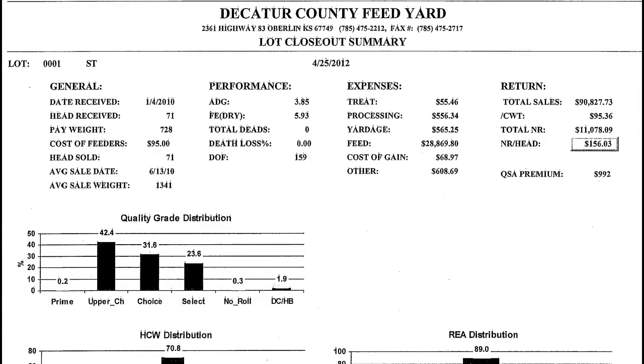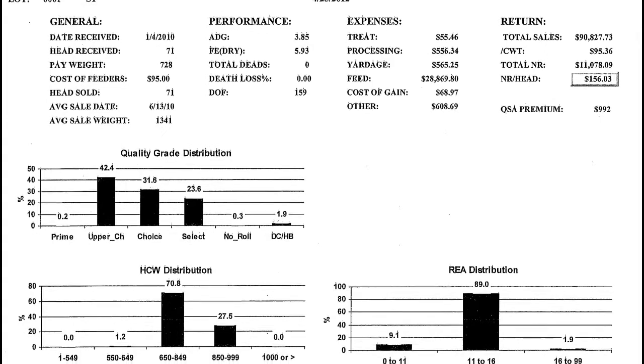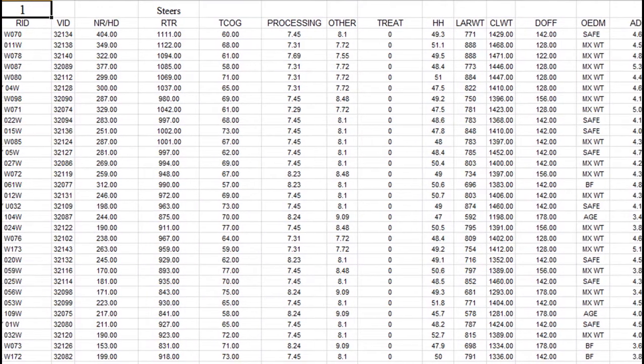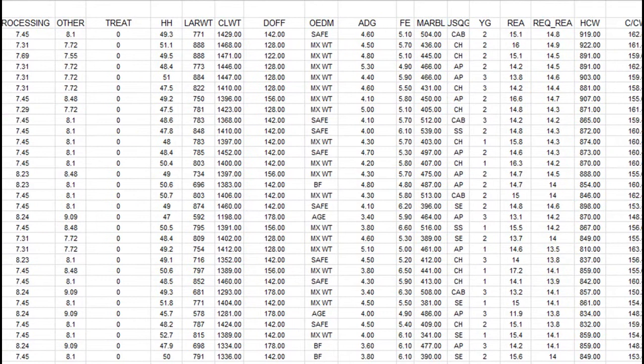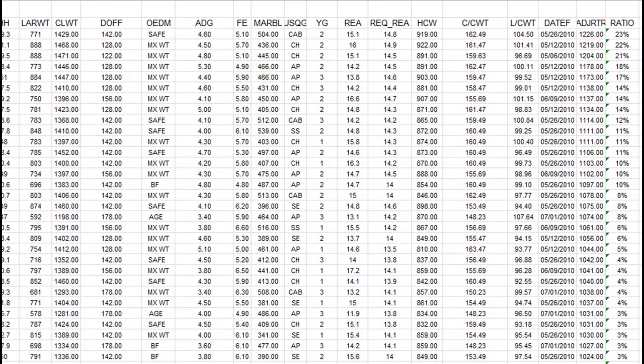Once we get these cattle sorted, we will get a closeout back to our producers — a summary that shows overall performance as a group, but also individual closeouts. So if you send a hundred head, you're going to get a hundred closeouts, and it's going to show individual feed efficiency, individual quality grade, yield grade, any performance, animal health history — all that will be documented.